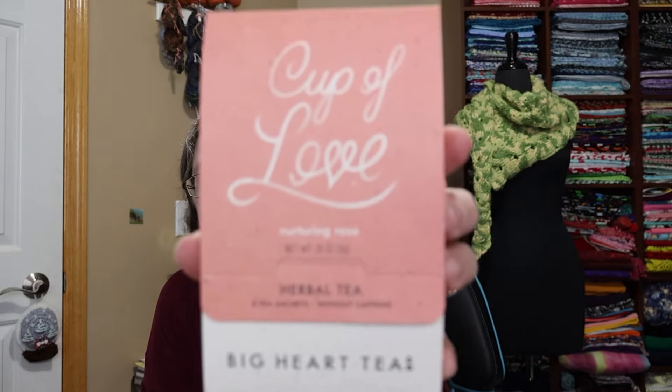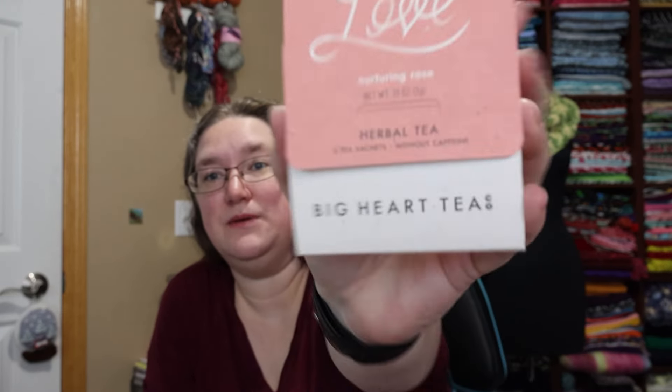We have a tea called Cup of Love Nurturing Rose Herbal Tea — two sachets, without caffeine, from Big Heart Tea. They designed their teabags extra big, and the teabags are 100% compostable. It's organic Tulsi and organic rose. I can honestly say I don't think I've ever had a rose tea. That is fun — Big Heart Tea. I'm excited.